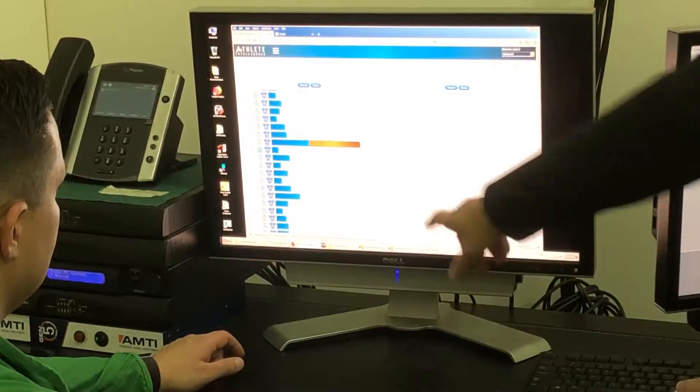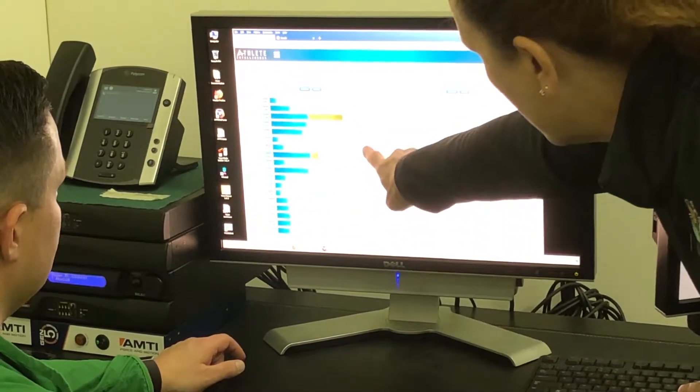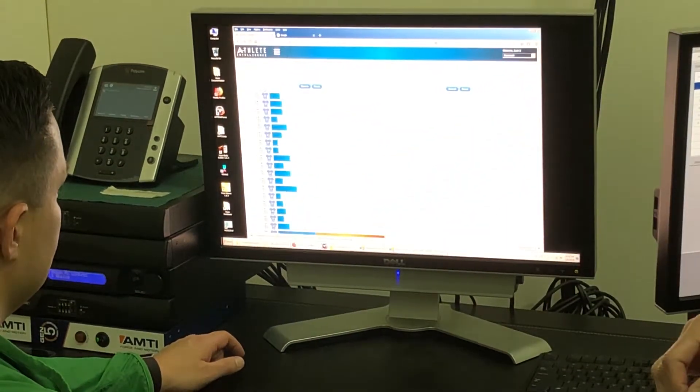They do a really good job even at the undergrad level of making sure that you get to use all the different technologies and understand how to apply everything that you're doing. Dr. K and Dr. Lee are really good teachers.